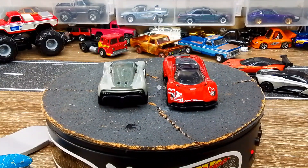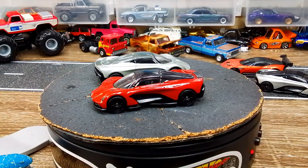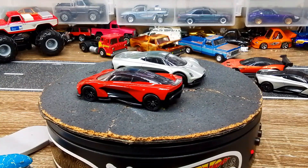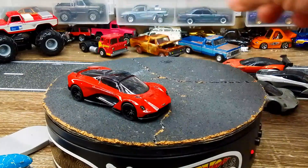It doesn't beat a DB5 though. The DB5 will always have a place in my heart. I love that little silver car that he drove in 'The Living Daylights' and all kinds of movies.